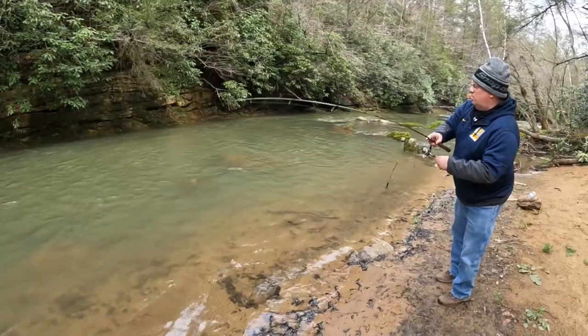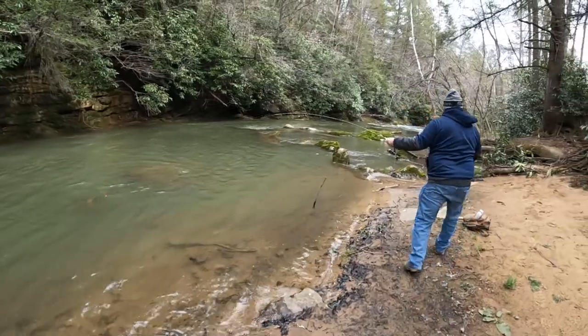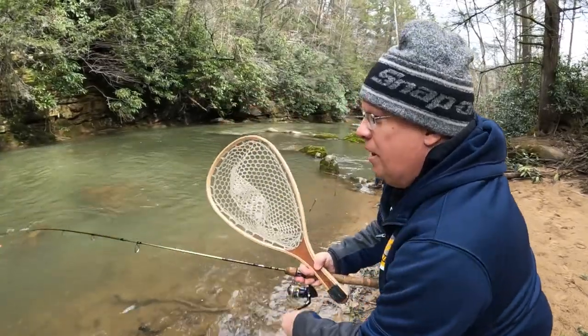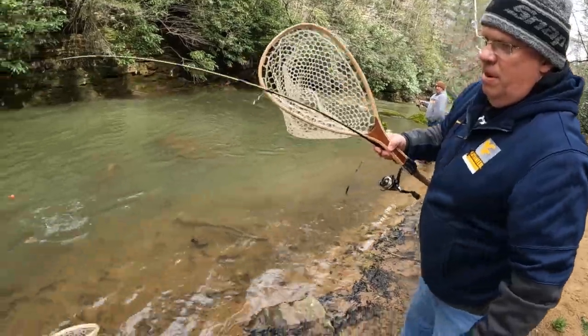Here's one — oh yeah, nice rainbow! Getting started here this morning and didn't have the net in place.